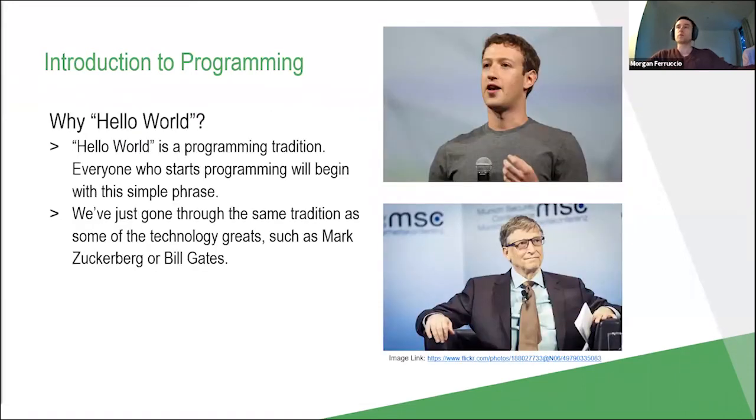You might be wondering why Hello World. There actually is significance here: Hello World is a programming tradition that everybody who's done programming will generally start with. When I started programming, that's what I started with as well. You could think back to technology greats such as Mark Zuckerberg, the creator of Facebook, or Bill Gates, the CEO of Microsoft — these guys would have started in the same position as we all do. Really, anybody could create the next big thing. We're all starting from the same place. Who knows where we can go from here?